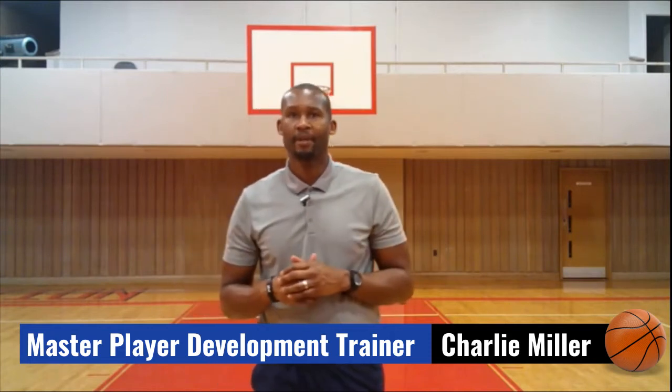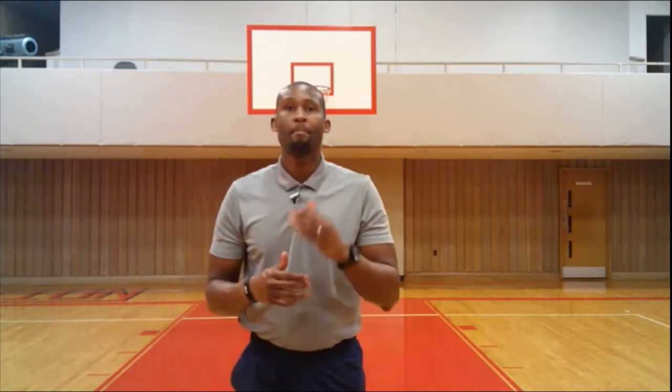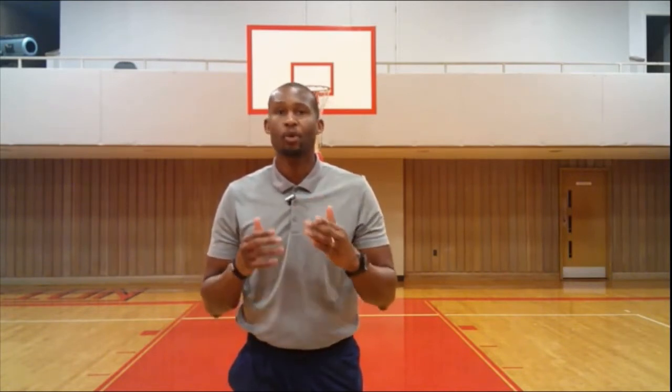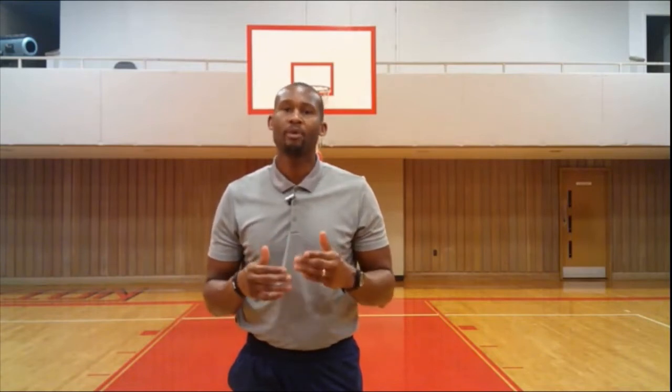Hey, what's going on? It's Coach Charlie with the TAC Basketball Academy. Free throws are a huge part of basketball games. Sometimes free throws can determine who wins and who loses. Unfortunately, many players cannot shoot consistent free throws and get nervous when they are put on the spot to make a free throw in a game, especially in crucial moments. I don't want this to happen to you. So today in this video, I'm going to show you how to do a free throw in basketball.